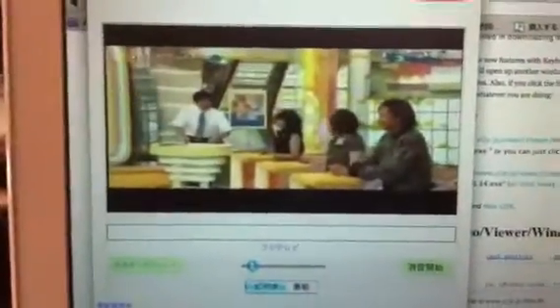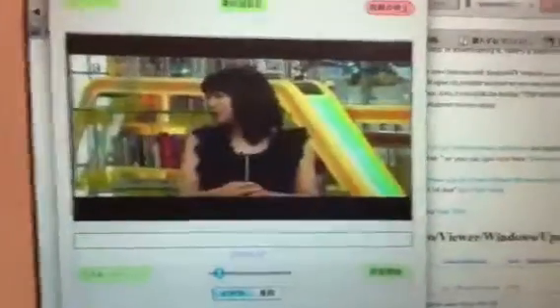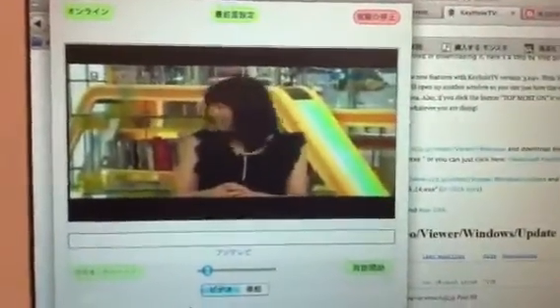Hey everybody, AJATT of Tears. I'm on the Tokyo Pro channel again. Today I'm going to show you guys how to download Keyhole TV for your Mac or Windows operating system.